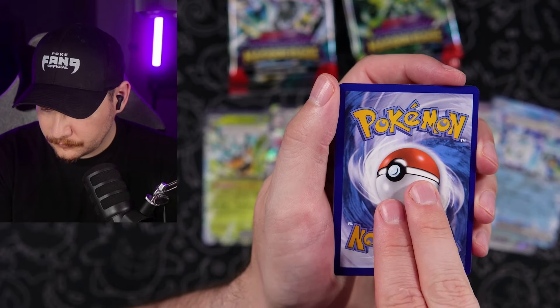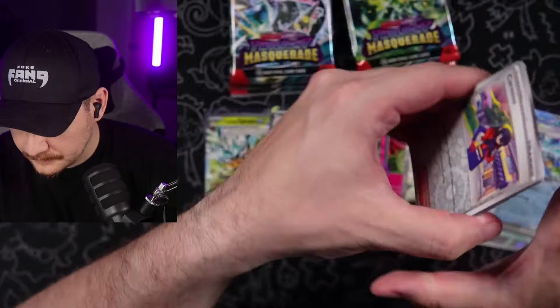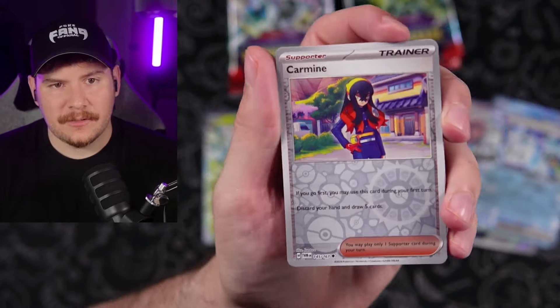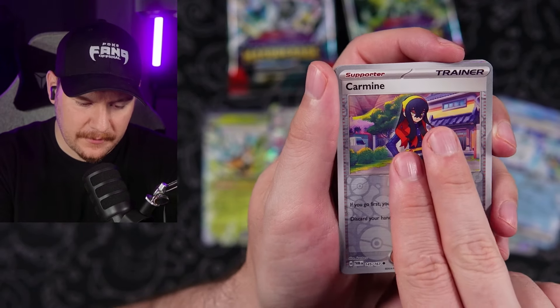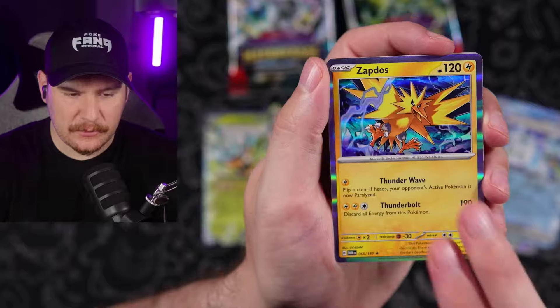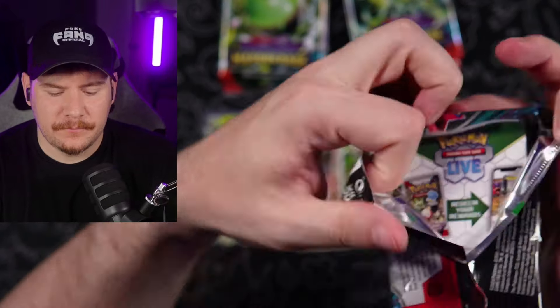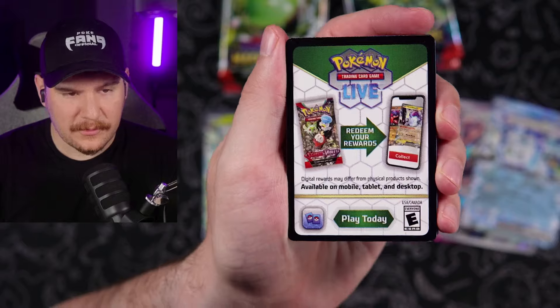Psychic finally — punchy energy. I really want that Carmine's SIR. Glamora, Zapdos. I feel like we should have had more Zapdos and we've just been pulling like ten of everything else.